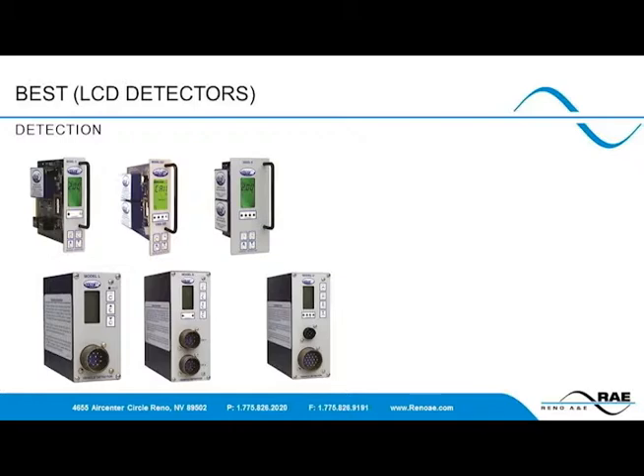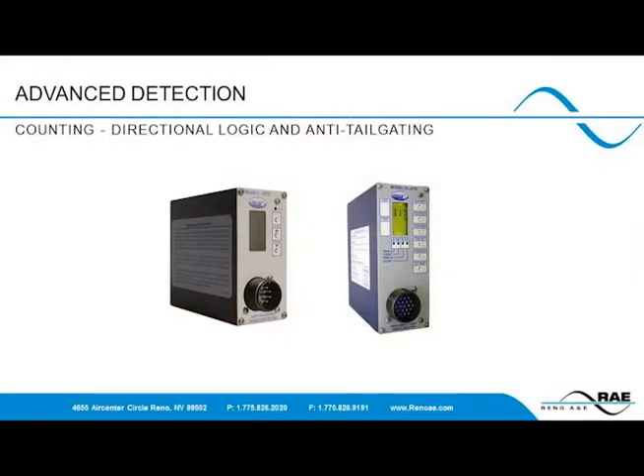These directional functions could be used for such things as wrong-way detection or tolling. Since Reno A&E provides many detectors to the parking and access world, there has been a lot of development on the ability to determine directionality of vehicles going in and out of parking lots or secure areas. Anti-tailgating is another feature which has been developed and proven to be very effective — even one car following another with zero clearance between bumpers would be picked up as two distinct vehicles. The directional logic algorithms are the same as those used for the C and E series detectors in traffic.